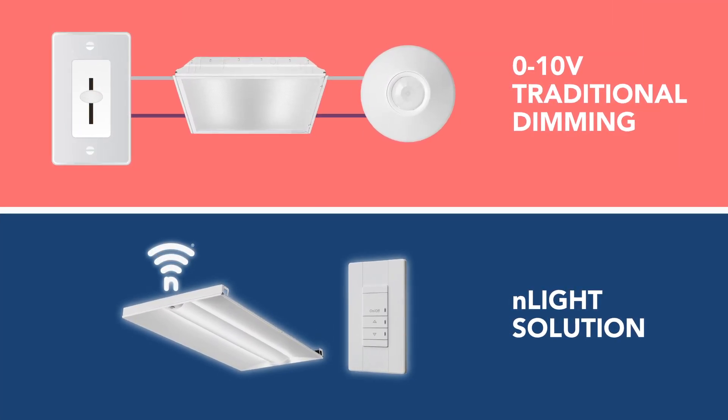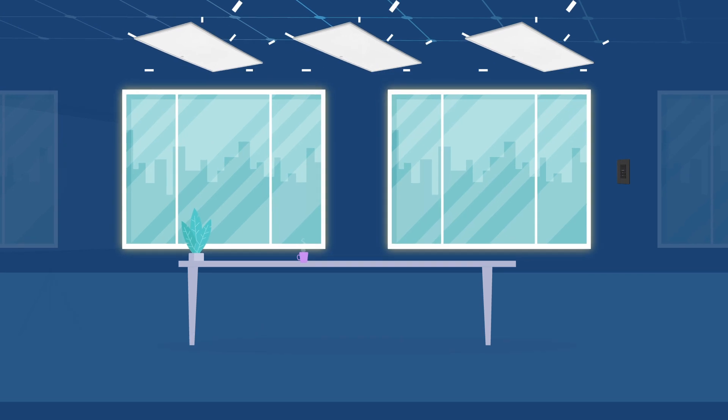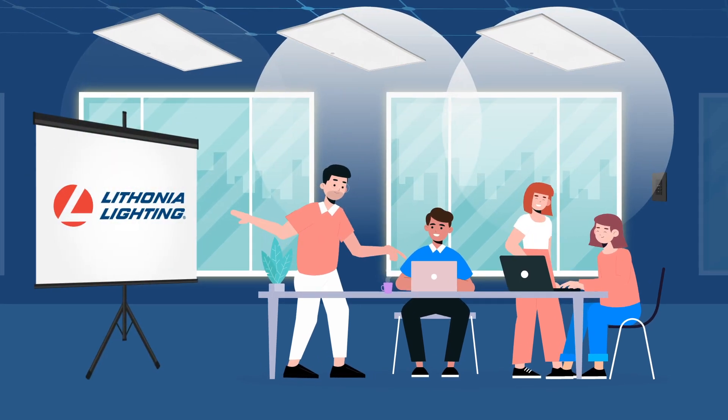When you embed N-Lite controls, your customer checks these boxes and more. Commercial indoor fixtures with embedded N-Lite controls offer occupancy sensing, daylight sensing, and zonal or individual fixture level control.